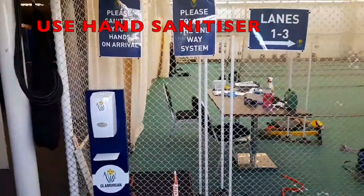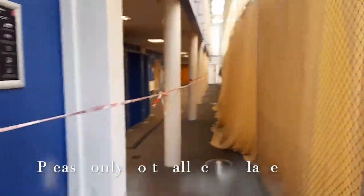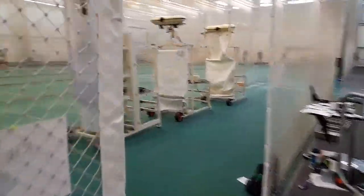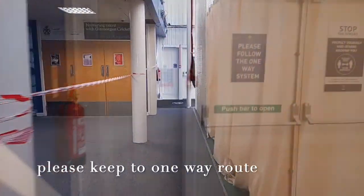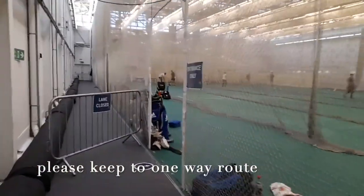Upon entering the indoor school, you'll be indicated either you're on the far side of the hall, which you would take around the back, or if you're on the near side of the hall, where you'll come in to this side. If you're on the far side of the hall, you'll walk around the back of the nets and into the hall via this entrance.